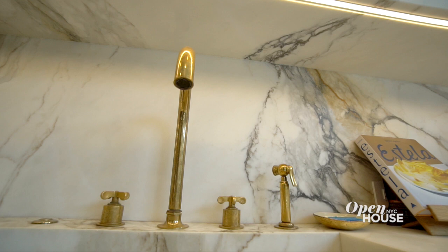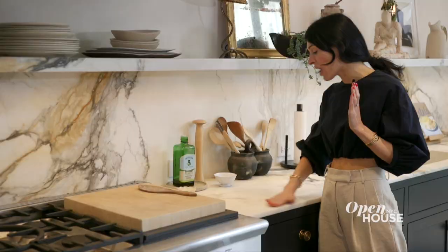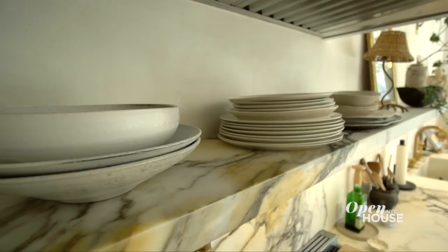I really love strong veined marble that offers a lot of contrast. And I knew I wanted the marble to be on the countertop, to wrap up the wall, and then turn onto itself for this shelf.